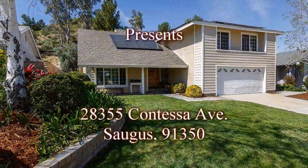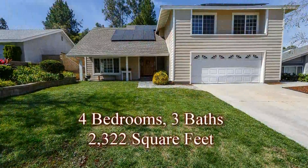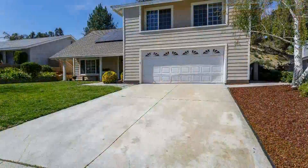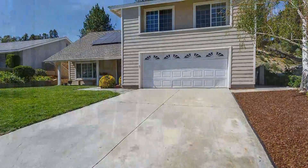Welcome to 28355 Contessa Avenue, located in the quiet community of Saugus in the Santa Clarita Valley. This four-bedroom, three-bath home has over 2,300 square feet of living space and is move-in ready.